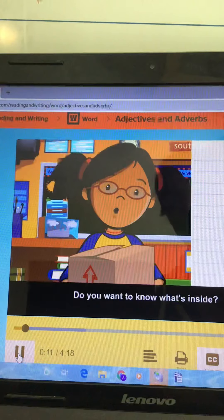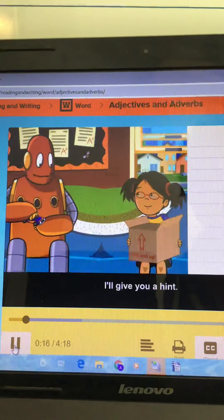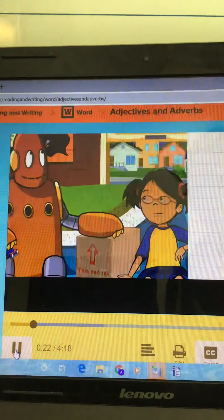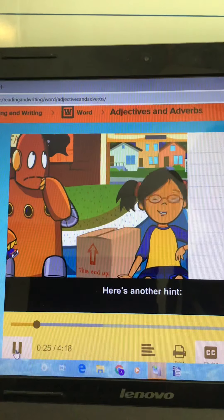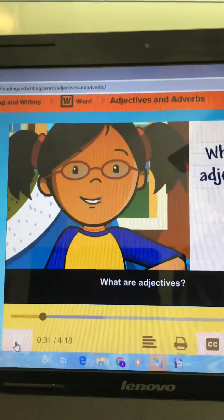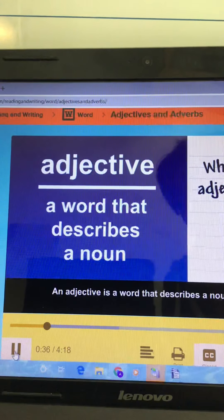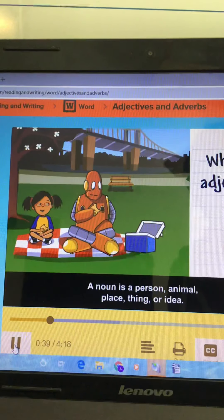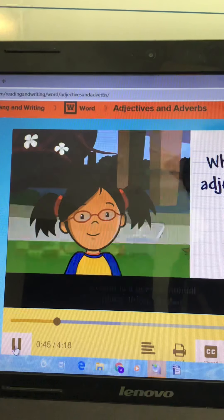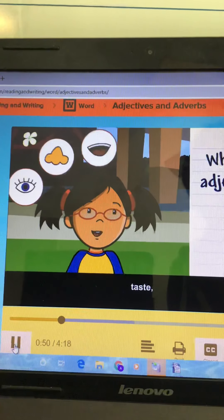Do you want to know what's inside? I'll give you a hint — it's green. No Moby, it's not a Martian. Here's another hint: it's small and alive. What are adjectives? An adjective is a word that describes a noun. A noun is a person, animal, place, thing, or idea. Adjectives can describe how nouns look, smell, taste, sound, or feel.